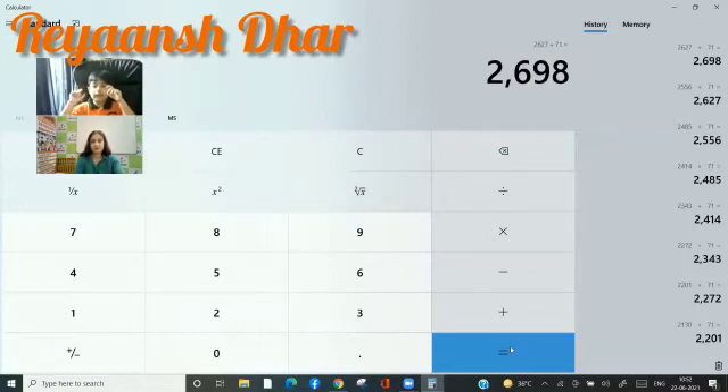2769, 2840, 2911, 2982, 3053, 3124, 3195, 3266, 3337, 3408, 3479.